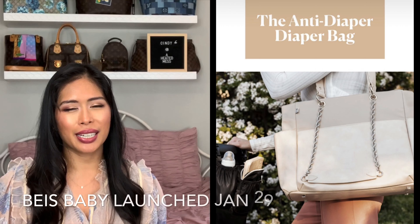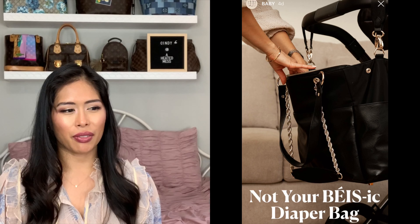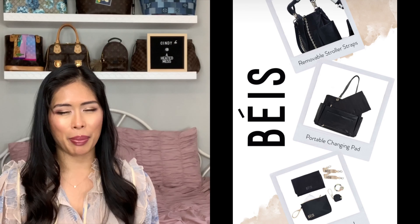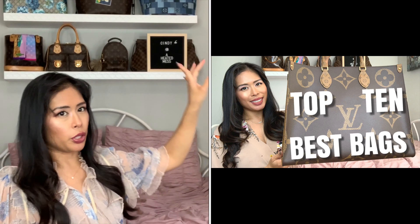They're coming out with a diaper bag later this month. I have three kids, two of them are still in diapers, and every time I've had a new baby I feel like I've needed a new diaper bag because I need to reconfigure everything and how I pack. So that is the first bag I plan on getting — the Béis diaper bag. I just did a recent video showing my LV On the Go Tote and my denim Neverfull. I think I'm good on huge bags.